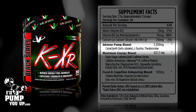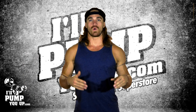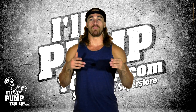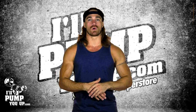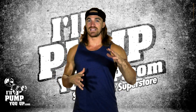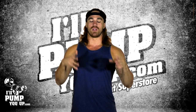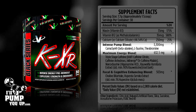Going into the supplement facts, we have an intense pump blend at 3,300 milligrams. First is beta alanine, which will assist in buffering lactic acid buildup to help increase muscle performance. Anything over 1.6 grams will give you that tingly feeling known as paresthesia. When I took this I did get that tingly feeling, so I'm going to guess there's at least 1.6 grams in this.